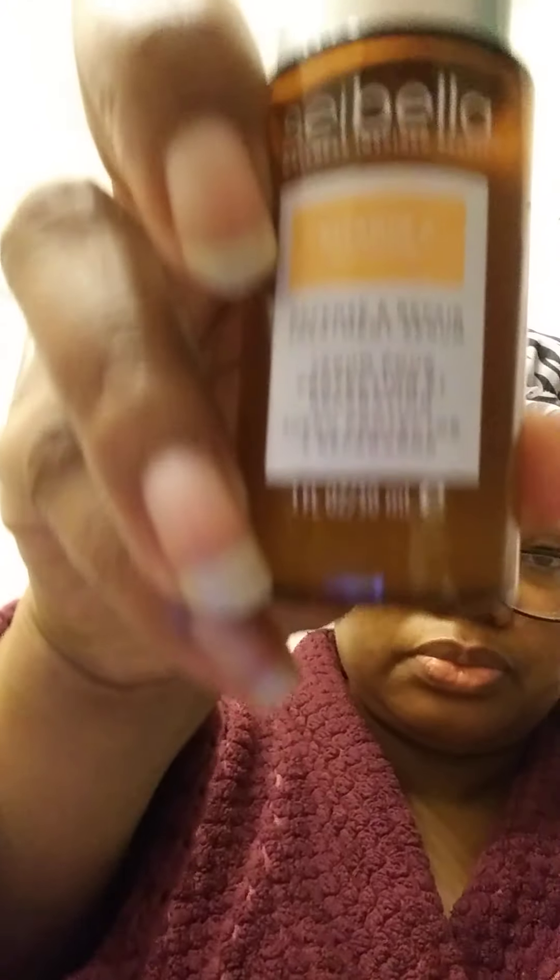My hands are greasy from all of the stuff that I've used today. And that's it, guys. I really just wanted to show you this Say Bella line — this is actually the first time I'm using this, so I'm going to do it for two weeks consistently and just tell you guys how I like it. The things that are part of the Say Bella line and the vitamin C bundle are really four items: the gentle exfoliating cleanser, then the treatment serum, then the exfoliating mask, and then the daily defense cream.